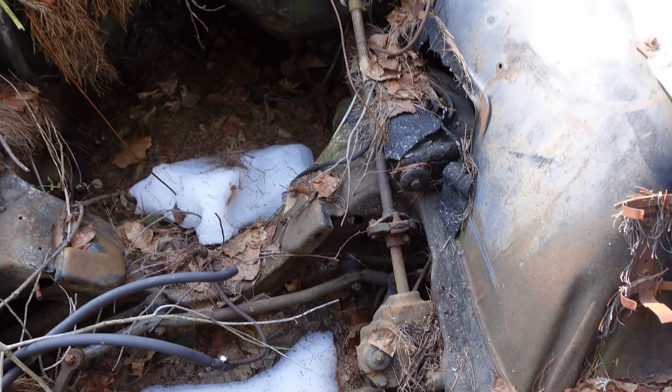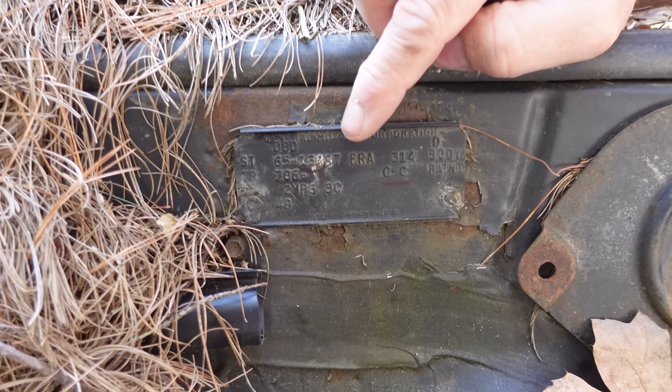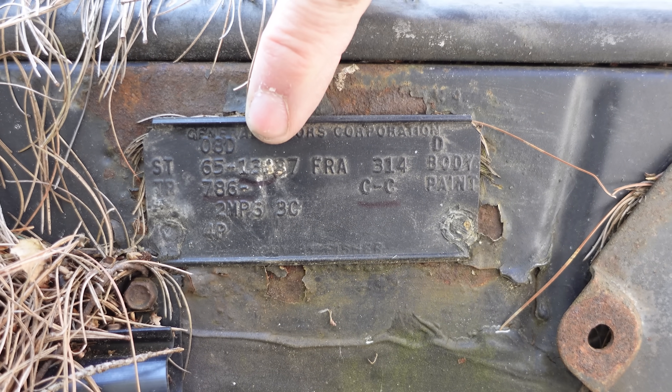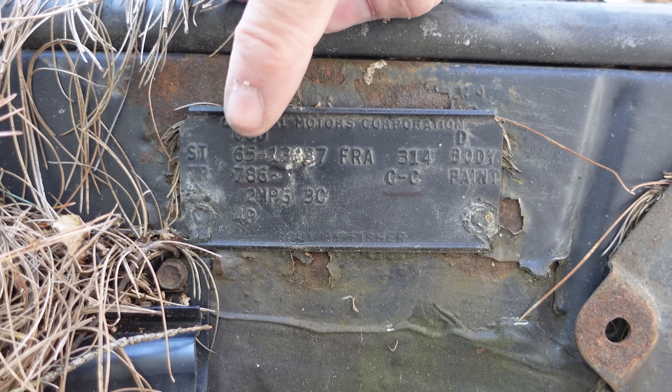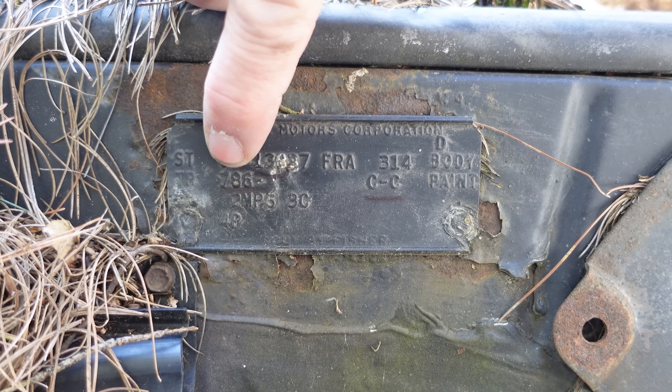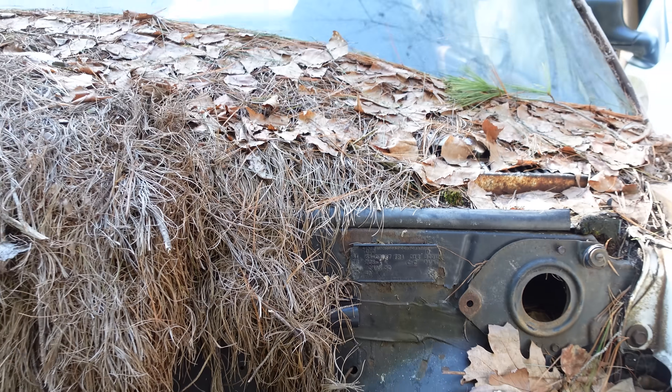But we do see the cowl tag. Sure enough, 138 — that's a Supersport right there. We also see paint code CC, ermine white; 786 for trim, meaning it had a red interior. 138 tells us this was born a Supersport two-door.